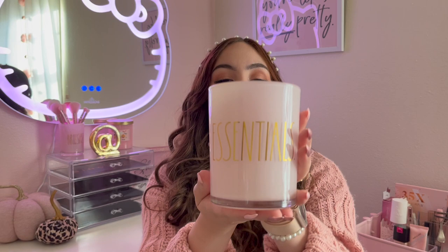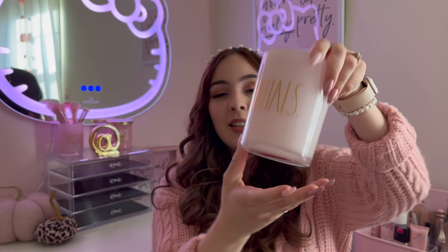The last item from that bag is this Rae Dunn jar that just says 'essentials' on it. The shade of pink, the glass, the gold — I just love all of it. I'm not a huge Rae Dunn person but whenever they do anything pink and gold I'm a sucker for it. This one was actually on clearance for $4 and it's a pretty good size. I'm probably just going to use it for decor.